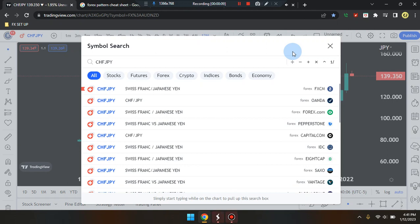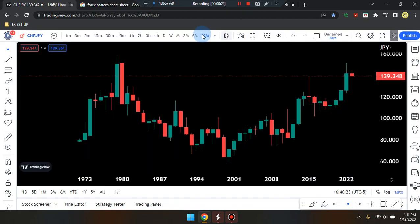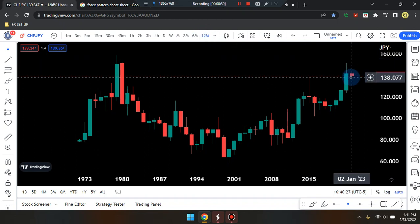This is Cam Jones FX daily analysis and we are marking up CHF/JPY on the 12-month time frame.